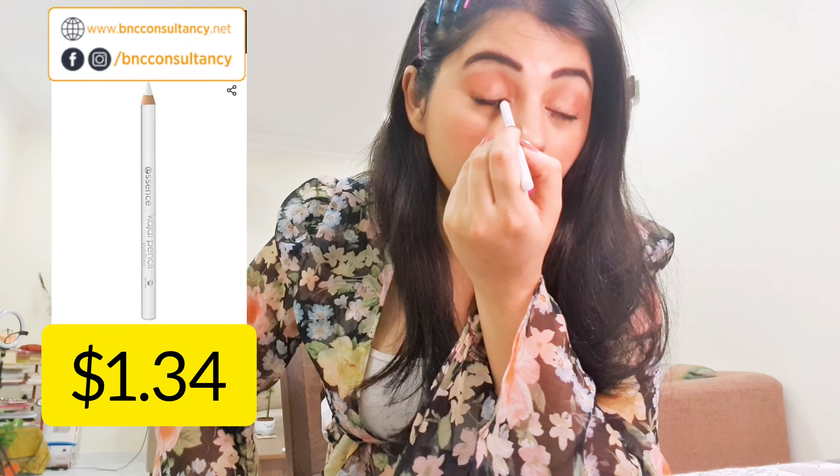This next one is an Essence Kajal Pencil Eyeliner in white — number 42. You'd apply it on the inner waterline to open up your eyes. It's not that pigmented, but it's okay for when you just want to widen your eyes a bit. It's not essential to buy but I have it.